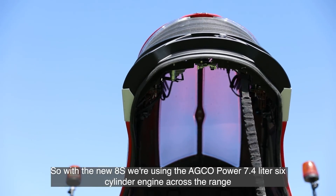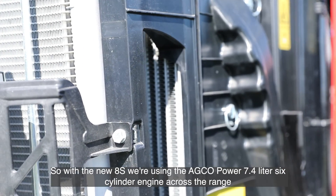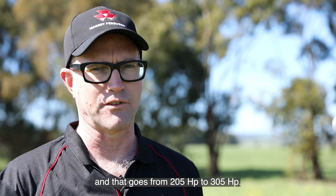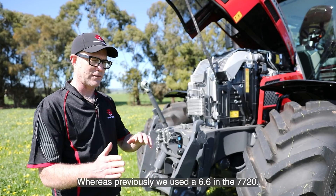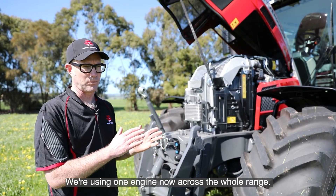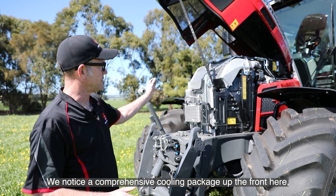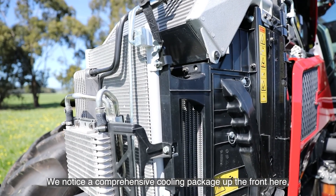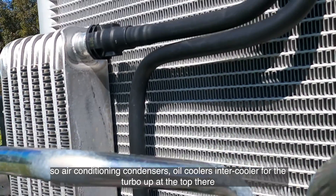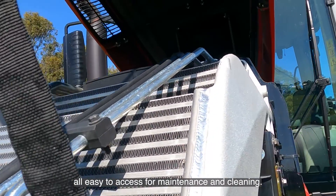With the new 8S we're using the AGCO Power 7.4 litre six-cylinder engine across the range, from 205 horsepower to 305 horsepower. Whereas previously we used a 6.6 litre in the 7720, we're now using one engine across the whole range. There's a comprehensive cooling package up front — air conditioning condensers, oil coolers, and an intercooler for the turbo at the top — all easy to access for maintenance and cleaning.